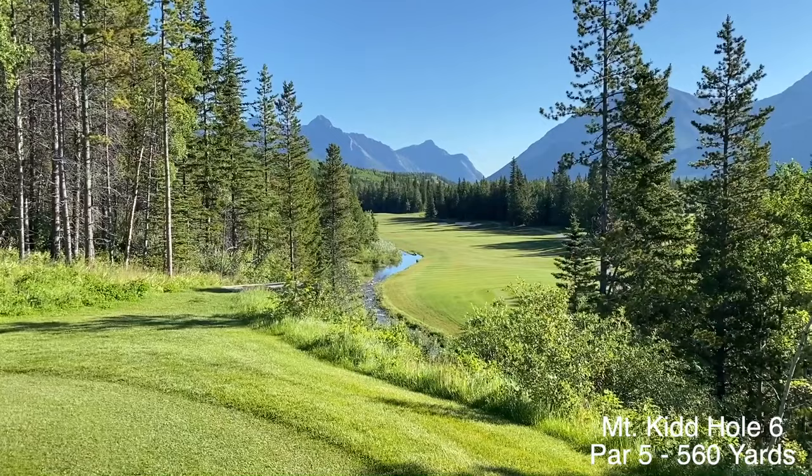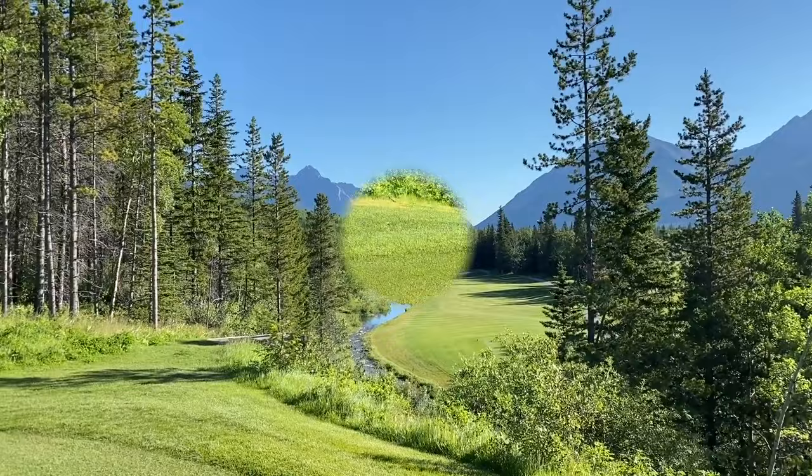Here we are on the sixth hole, 560 yard par 5. Beautiful tee shot here — elevated tee shot, probably about 30 feet up. Nice little stream on the left side. Beautiful.